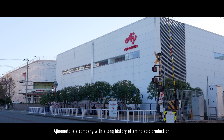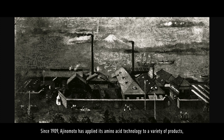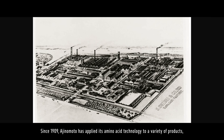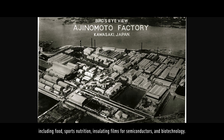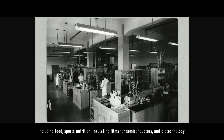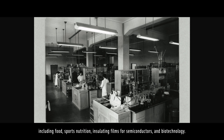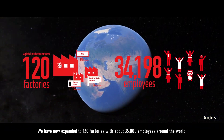Ajinomoto is a company with a long history of amino acid production. Since 1909, Ajinomoto has applied its amino acid technology to a variety of products, including food, sports nutrition, insulating films for semiconductors, and biotechnology. We have now expanded to 120 factories with about 35,000 employees around the world.